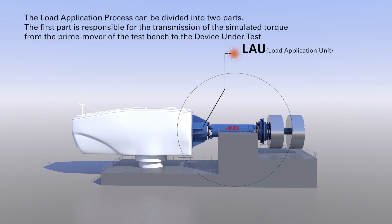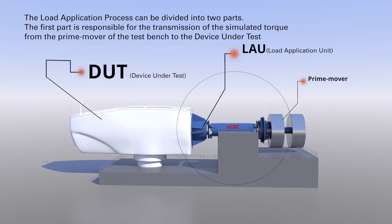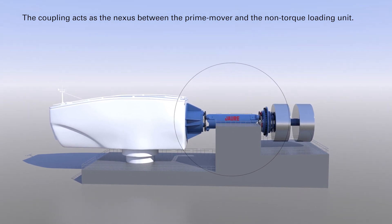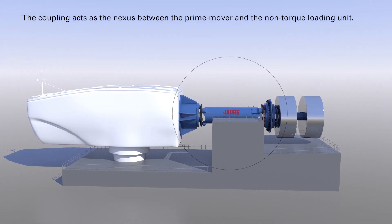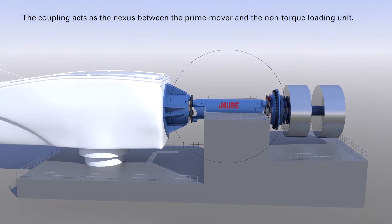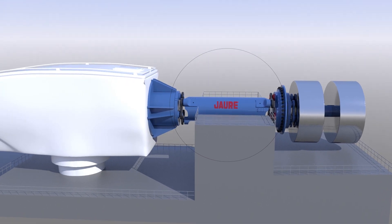The load application process can be divided into two parts. The first part is responsible for the transmission of the simulated torque from the prime mover of the test bench to the device under test. The second part applies the forces and moments by means of a non-torque loading unit. The coupling acts as the nexus between the prime mover and the non-torque loading unit, allowing torque transmission while absorbing the imposed movements needed for generating the required moments and forces.